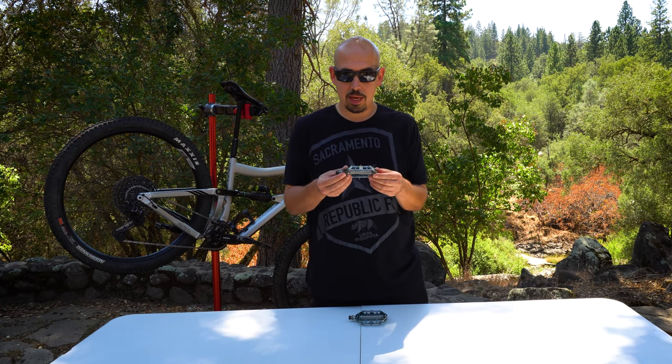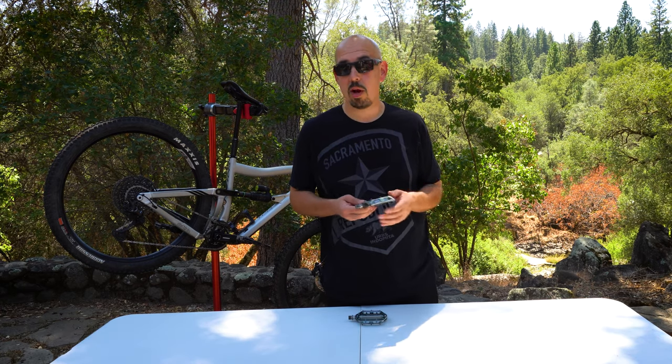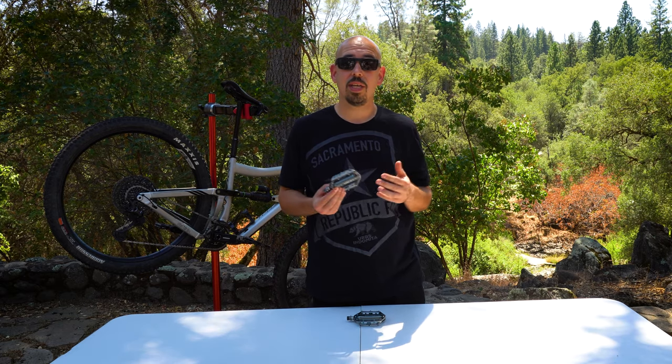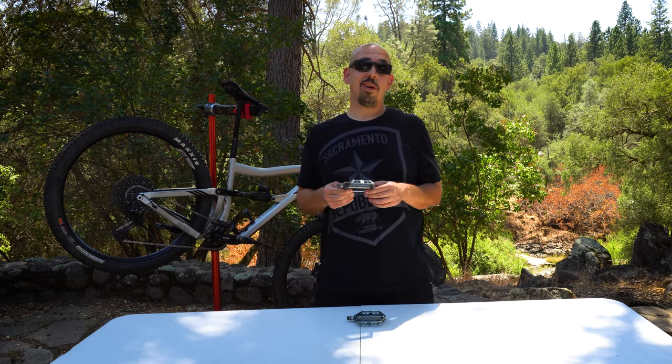For just over $100, depending where you look, these pedals are awesome. They have a V2 version now — these are obviously the original versions; I got them right when they came out. Through all the miles and rock smacks I've put them through, they are holding up like a champ.